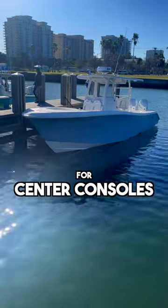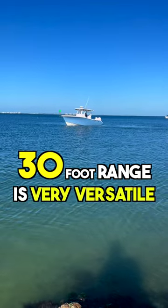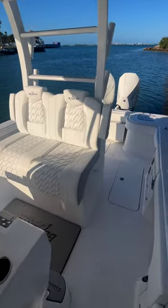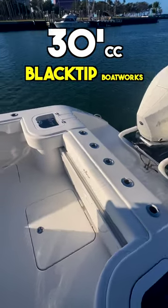This is the best size range for center consoles, at least in my opinion. The 30-foot range is extremely versatile — it's big enough to do all sorts of offshore fishing and yet can be trailered and maintained by just one person.